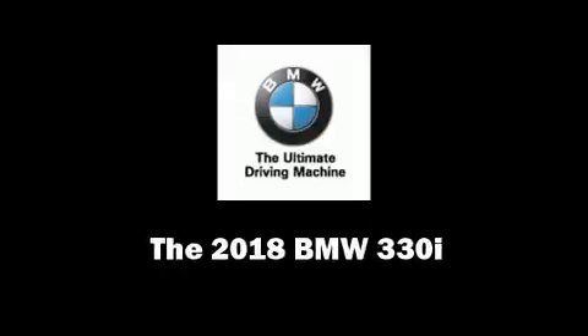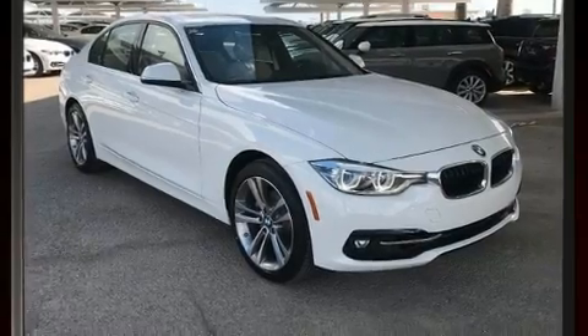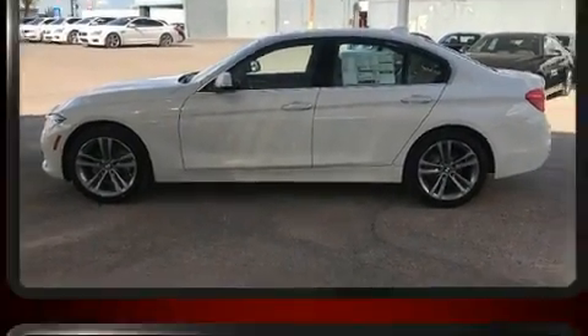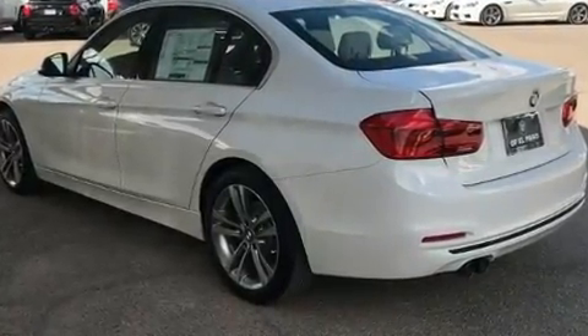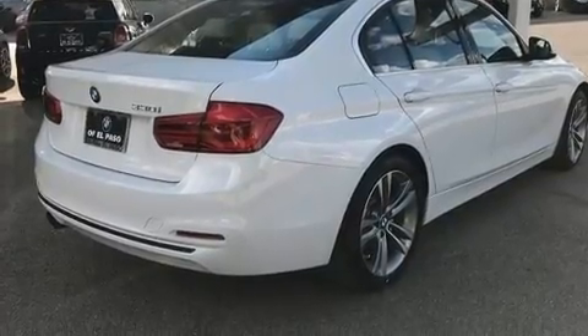Sensibility and practicality define the 2018 BMW 330i Wagon. It features an automatic transmission, rear-wheel drive, and a 2-liter 4-cylinder engine. Turbocharger technology provides forced air induction, enhancing performance while preserving fuel economy.